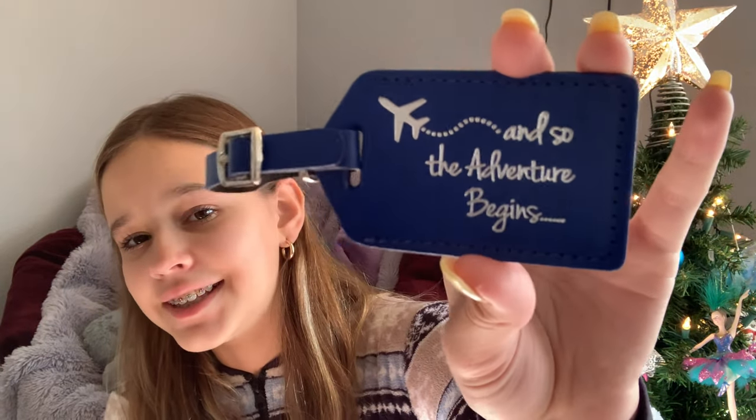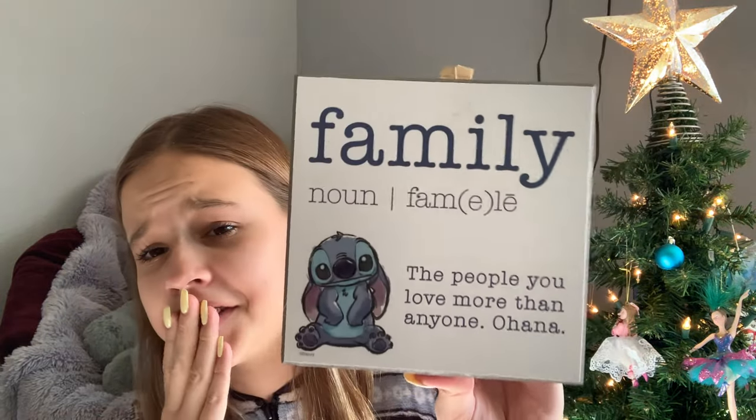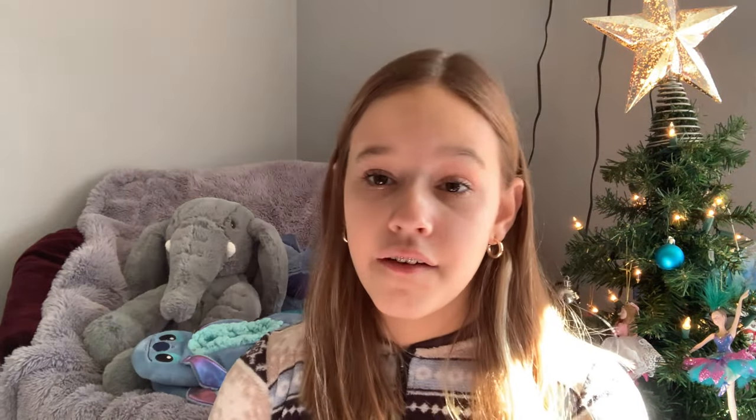My mom got me, my cousin, and my sister these makeup remover pads - you can wash them and remove all your makeup with them. Also, because of COVID, our family loves traveling and me and my mom always want to travel. After COVID we want to start traveling again, so she got us these luggage tags that say 'And so the adventure begins.' It's so cool and it's blue, which is my favorite color. And then I got this for my room - it says 'Family' with the definition in a Stitch design.